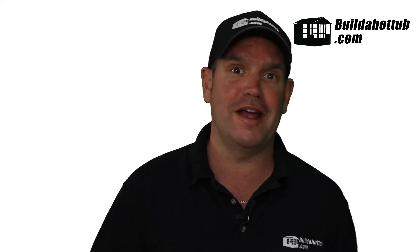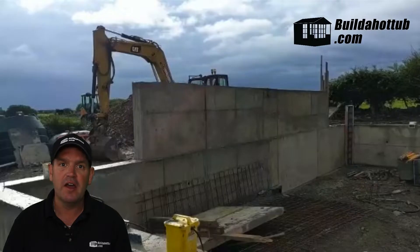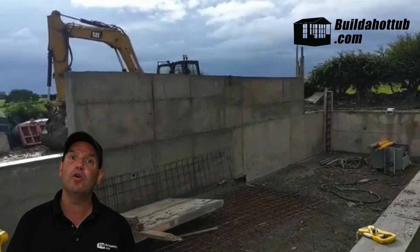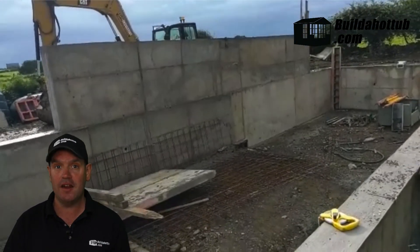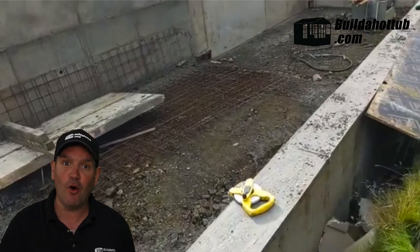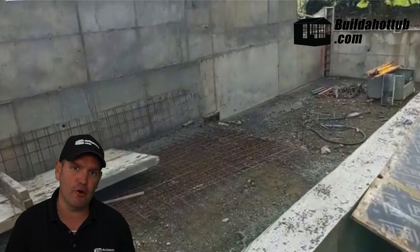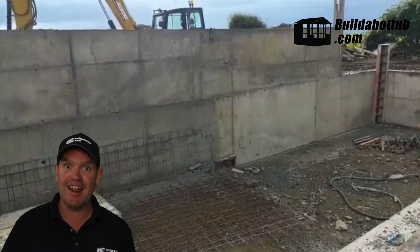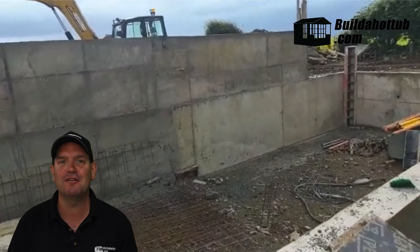So what have been the challenges? The challenges have actually been getting the contractors back onto site, would you believe? As you can see in the video behind me, the walls now are very much in and very much complete. However, what is missing is a floor. He doesn't have a floor currently for his pool, and this is very much the next stage of the build. The challenge is getting the contractors back to actually put that floor in for him.